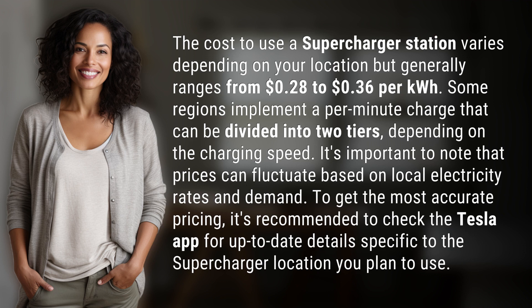To get the most accurate pricing, it's recommended to check the Tesla app for up-to-date details specific to the supercharger location you plan to use.